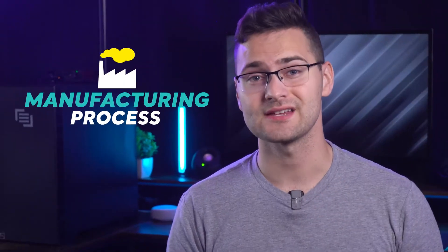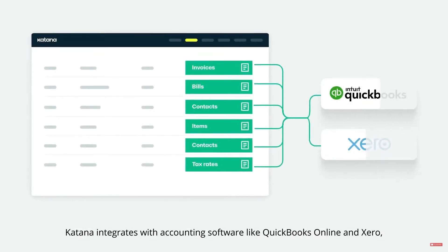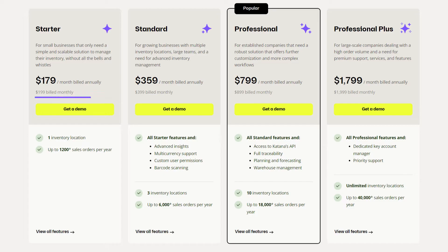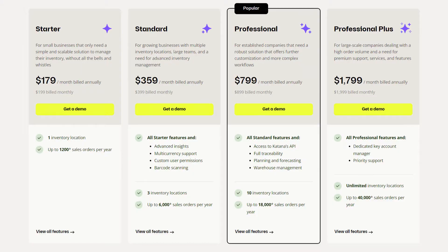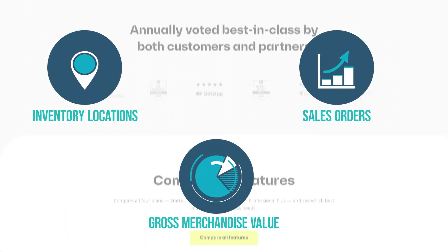In addition to the manufacturing process, Katana also lets you integrate with top e-commerce, accounting, and CRM tools, so your inventory data syncs seamlessly across all platforms. Now let's look at pricing. Katana offers plans ranging from $199 to $1,999 per month, making it the most expensive software on our list. The main point of difference in these plans is inventory locations, sales orders, and GMV — the gross merchandise value, which is the total value of goods sold through a platform before deducting fees.